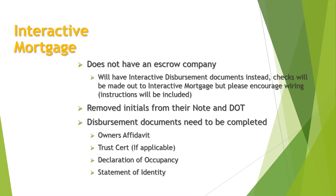Interactive Mortgage: they do not have an escrow company anymore. They have their own disbursement department, but they still have a couple of escrow documents under Interactive Mortgage's name. So all the checks, if you have a borrower that owes money and writes a check, it's going to be made out to Interactive Mortgage. Please encourage them to wire — it's just safer that way all around. They also removed the initials at the bottom of their notes and deed of trust, but please look out for that when you are signing for other companies, as they do have that. They removed it because it was causing a lot of errors on their documents.